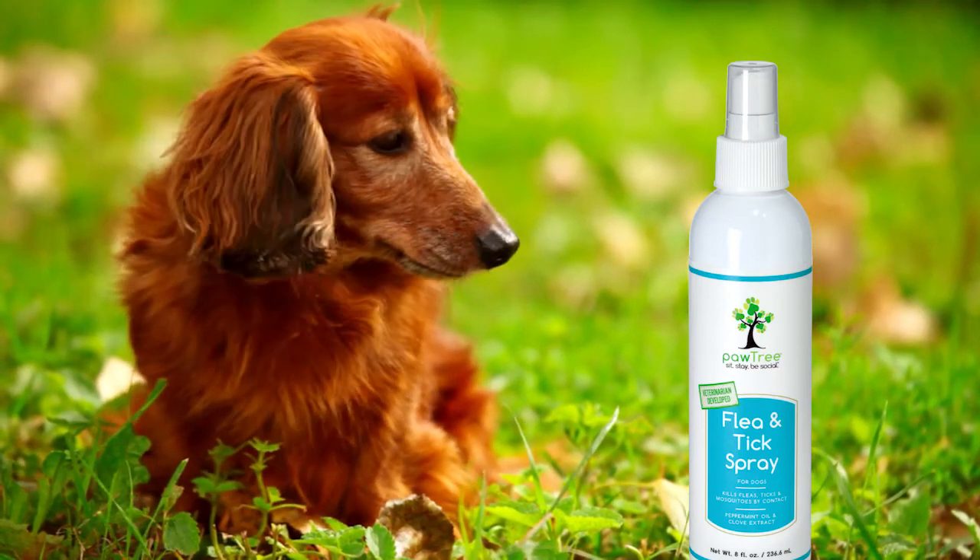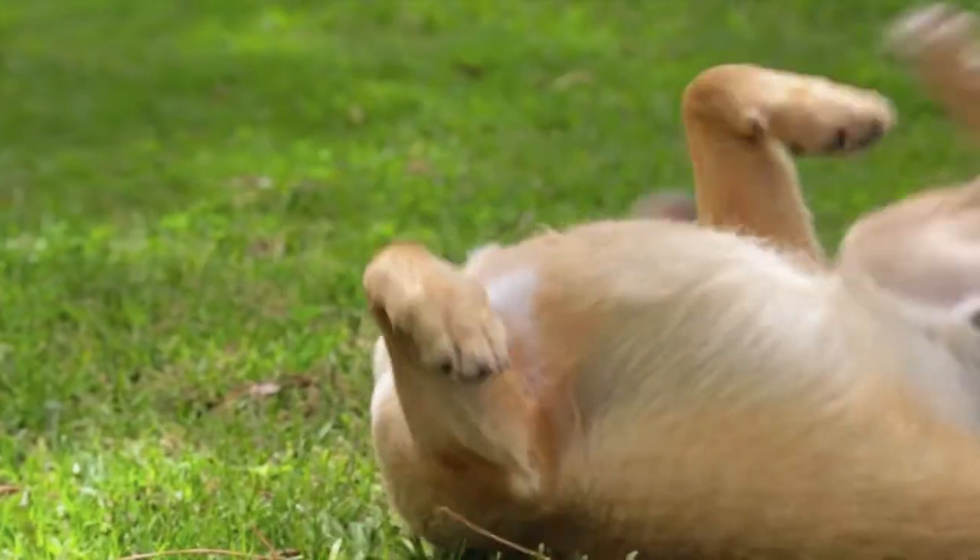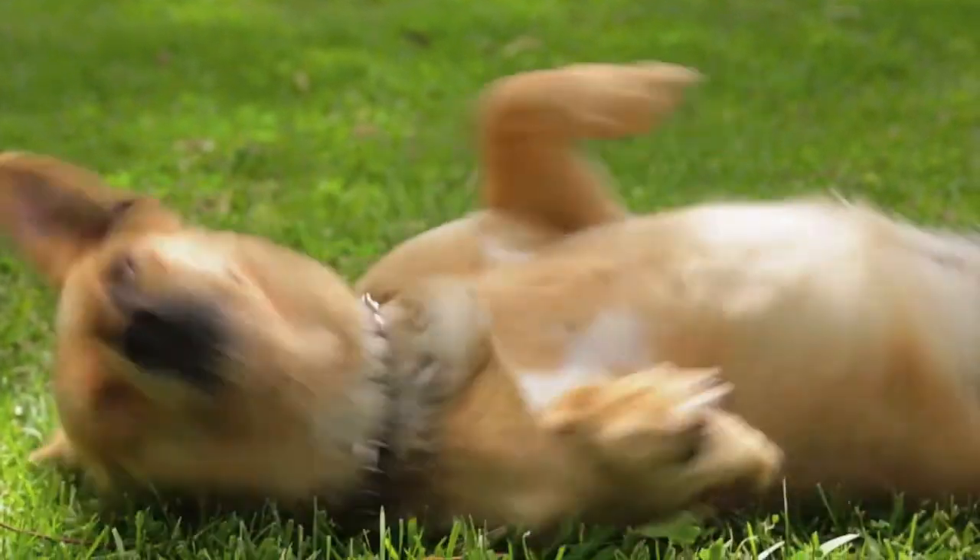What a lot of people do is they see a flea on their pet and they'll spray the pet down, then get frustrated because a week or two later they'll see more and think that it's not working. So if you really want to manage a flea problem you can't just treat the pet — you also have to treat the environment.